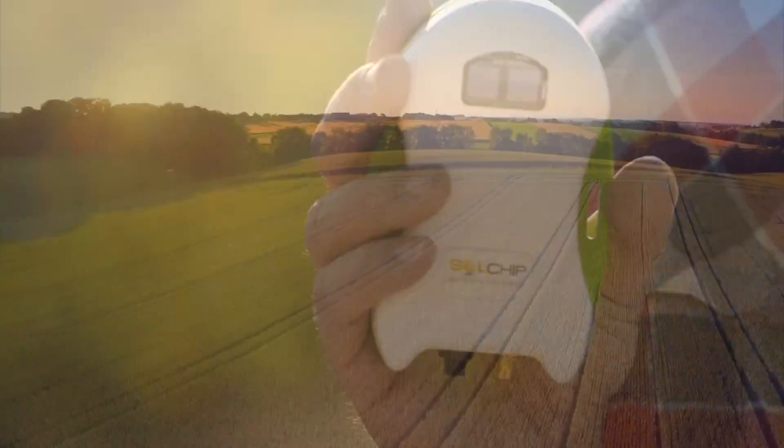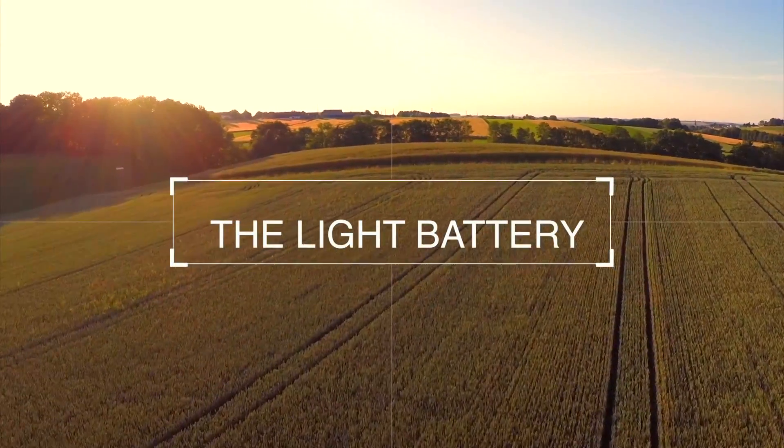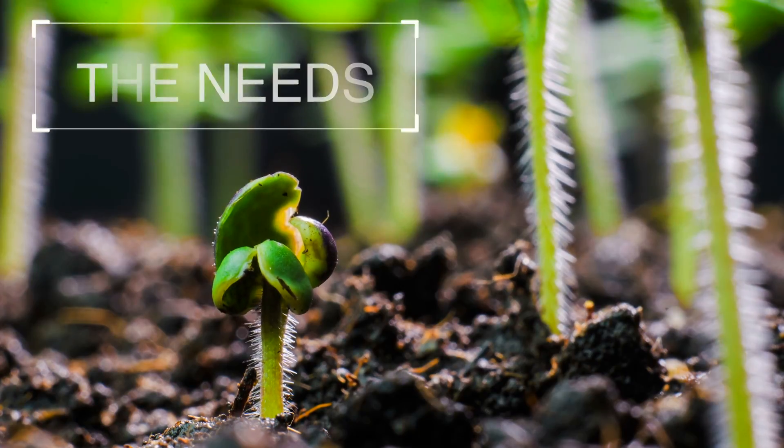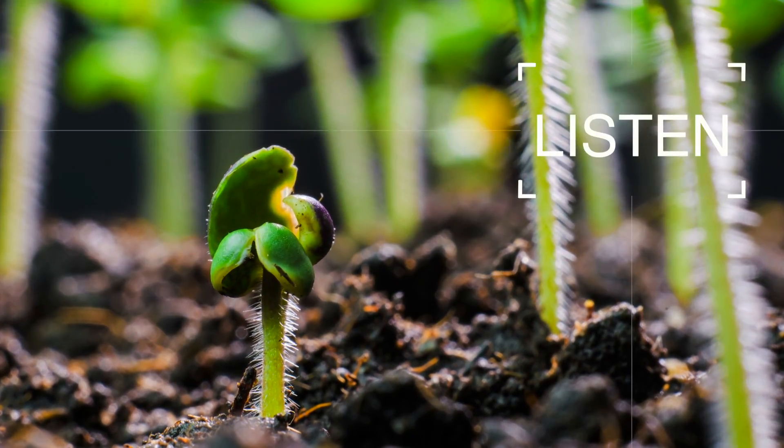And now, Solchip, the company that invented the light battery, introduces a new way to communicate. In order to understand the needs of your crops, you need to listen, not guess.